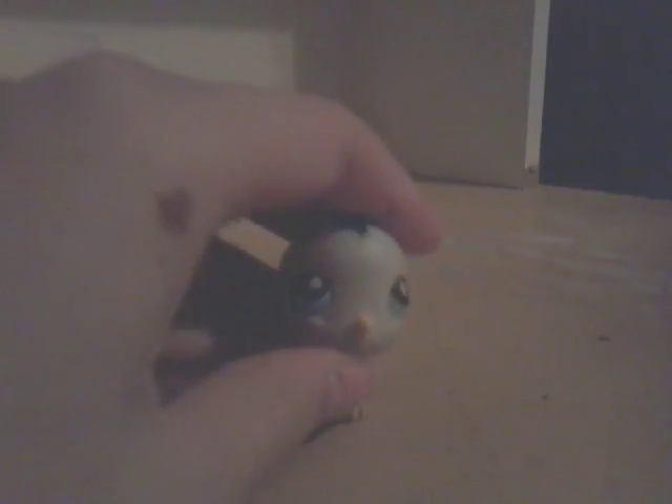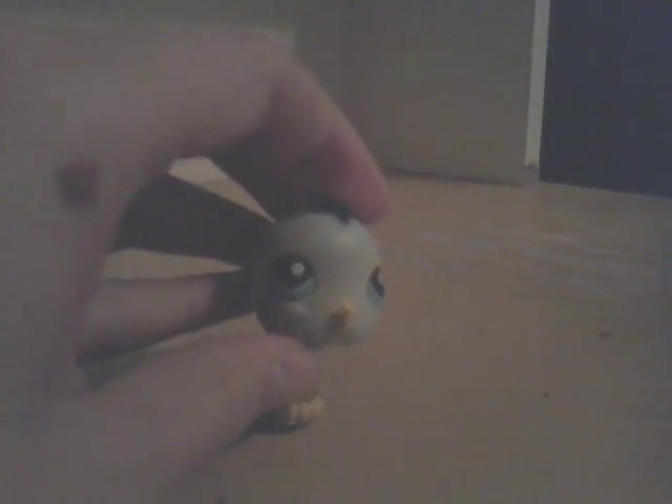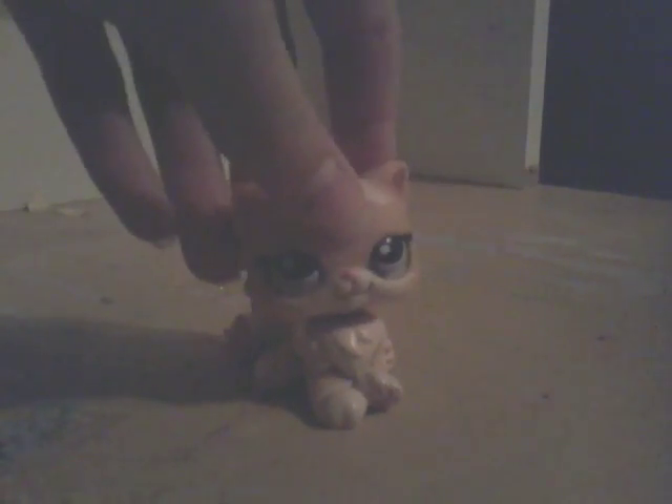Next we got this little bird — I named her Pip. I think she's really cute. Next we've got this super cute cat, and I really like her because she's a cat — why wouldn't I like her? She's really cute, and I really like her. She's a cool LPS.